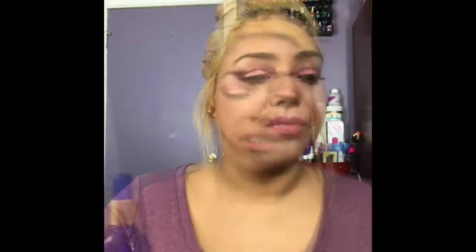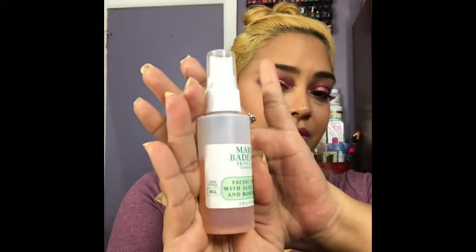The next item I want to speak about is my Mario Badescu face spray — it's called Mario Badescu Skincare Facial Spray with Aloe, Herbs and Rose Water. It smells so good, you guys. I like to just spray it all over my face. It smells really good, it's hydrating, it's just really good. If you haven't tried it, go out to Ulta and pick it up.